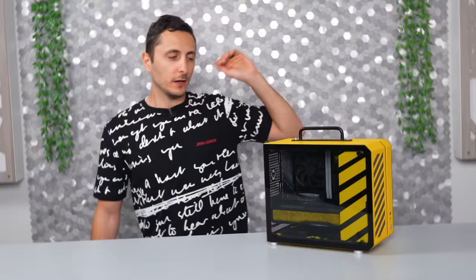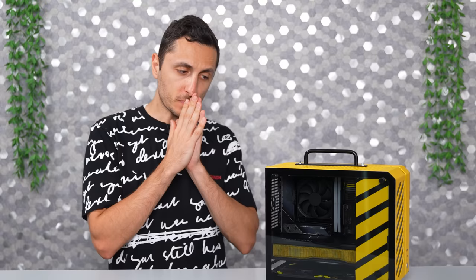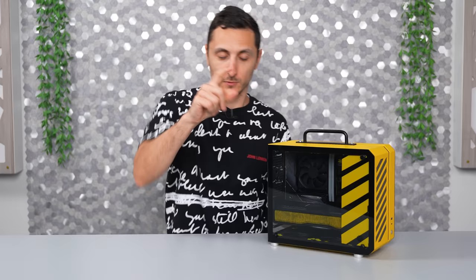Now this can't be a lunchbox PC without a handle on top, making it convenient to carry around. Well this was supposed to come with one, but AliExpress didn't send one — I think I got scammed. No big deal, I went on Amazon, picked one up separately, and hooked it up to the top of the case with a nut and bolt. And ladies and gents, I was done.